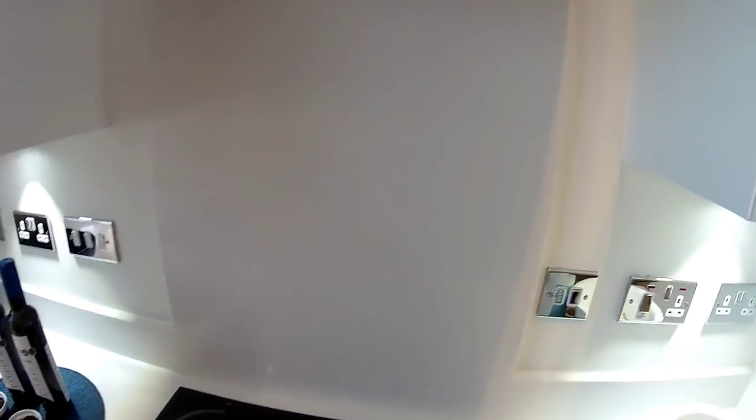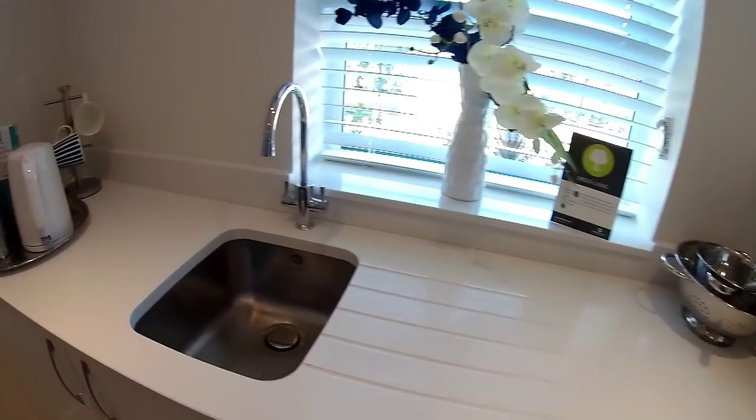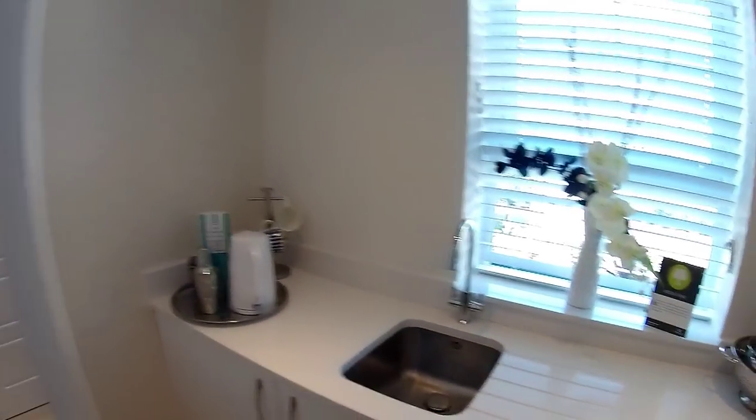This continuing splashback is quite nice — I like the chrome sockets actually, they really pop with the white. Very nice.